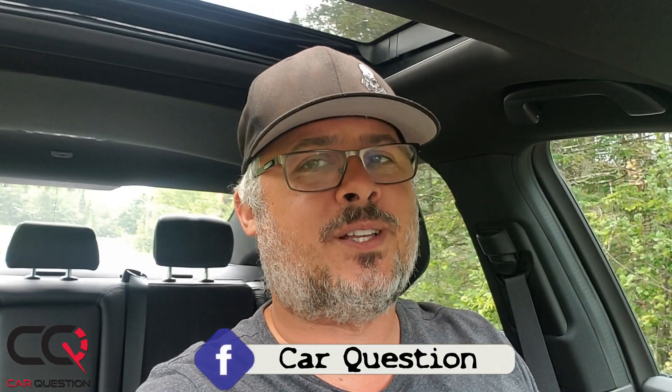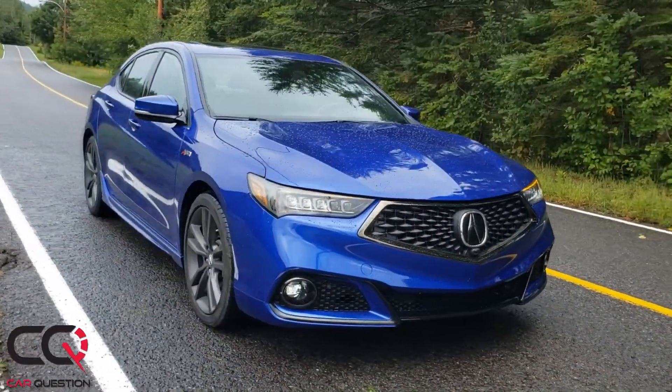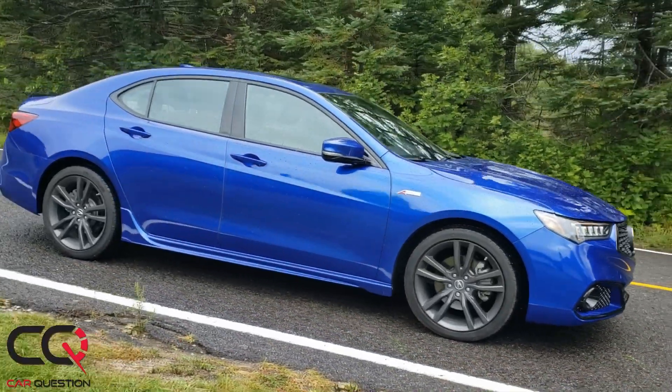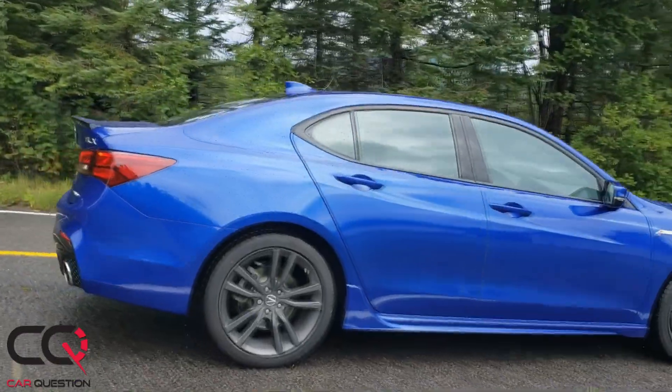Hey, what's up everybody, welcome to Car Question. We're gonna do a real quick video about this vehicle — the 2020 Acura TLX. Why a short video? Because it's all gonna change, and I don't really feel this one when I see what's coming in 2021 for that new TLX.